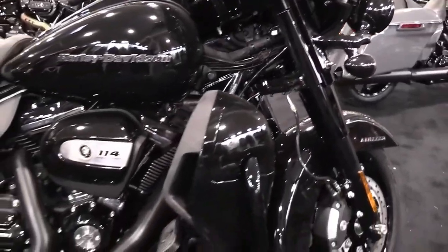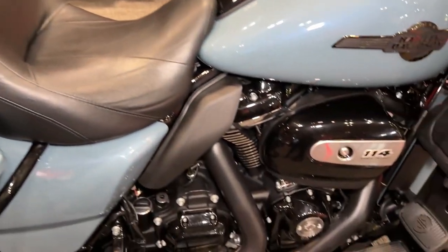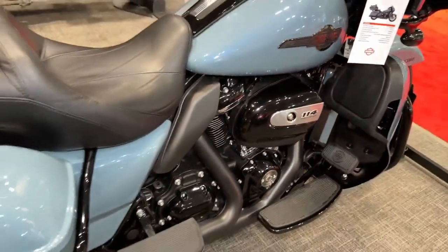Electronic cruise control: set your own speed on the 6-speed cruise drive transmission, which provides smooth, quiet shifting and adapts to whatever terrain you're riding.